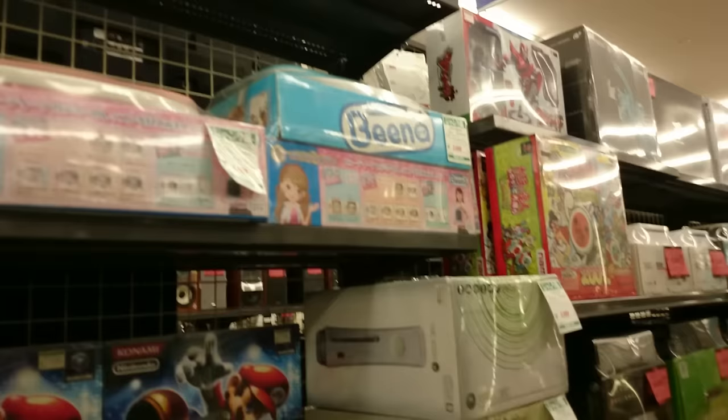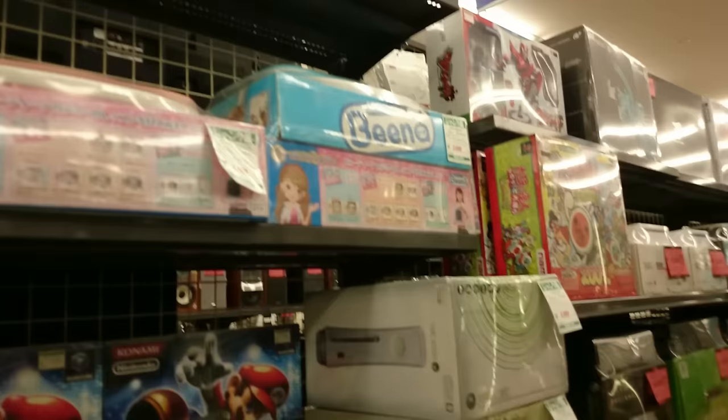Some Bina kids education computers there. Three Xbox Ones. And at the top I just noticed some very nice Tekken joysticks.